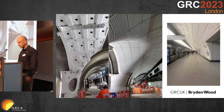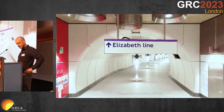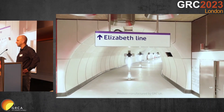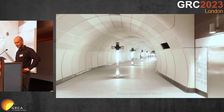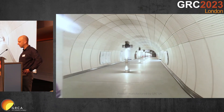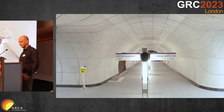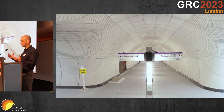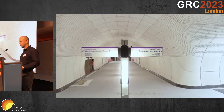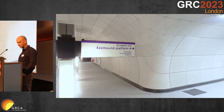This installation is meant to last 120 years, and good durability investigations were done on the project. Here is another video — something new I didn't show in my last presentation. This is courtesy of GRC UK. The mother company Langerock took this video before the stations were handed over, so you still see some remnants of construction but no people, and that's how it looked a few years ago.